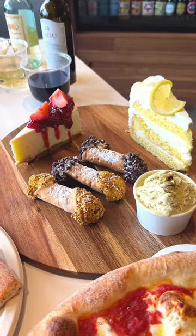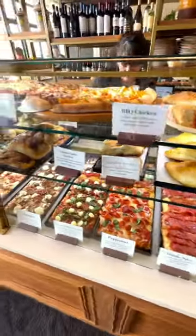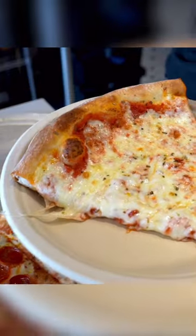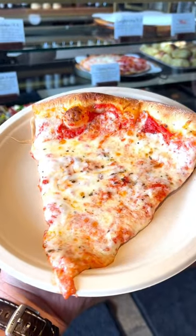Now they also have the New York style pizza that you know is just going to be cheesy gooey, awesome deliciousness. There's so many different varieties. Look at that one right there, that New York style cheese pizza — just gorgeous. You know you want to eat that right now.